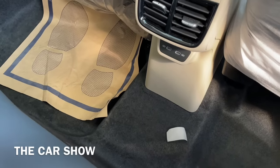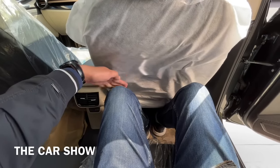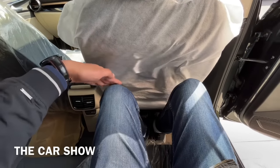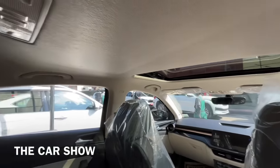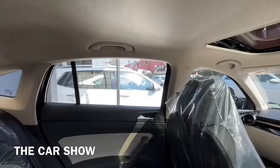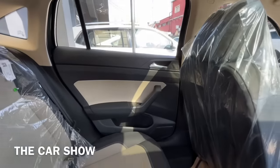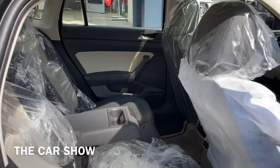Central hump थोड़ा सा देखने को मिलता है लेकिन इसकी वजह से middle passenger के leg room में कोई खास दिक्कत नहीं आने वाली. Space की बात करें तो मेरी height 6 feet है और driver seat में driving position पर set होने के बाद भी मुझे back seat में काफी अच्छा knee room, leg room और head room मिल पा रहा है. ऊपर दो और LED map lights भी मिलती हैं और overall इस car की back seat में 3 adults आसानी से बैठ सकते हैं.